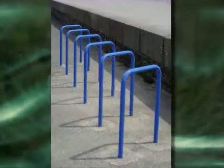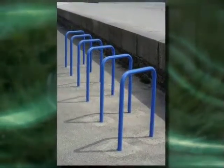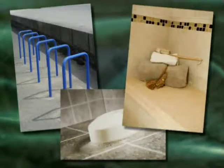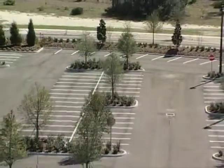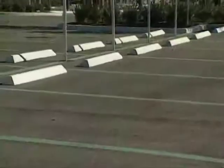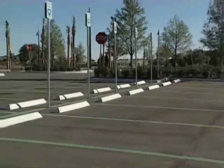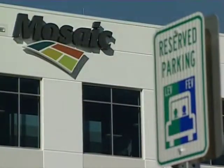The new Mosaic Florida Operations Center is equipped with bike racks and changing rooms, allowing employees who are residents in the area to bike to work. There are also special parking spaces for energy-efficient vehicles, allowing those employees to park closer to the front door.